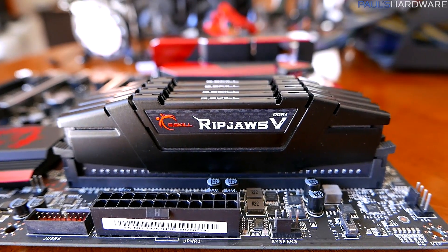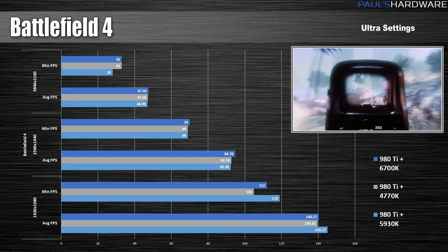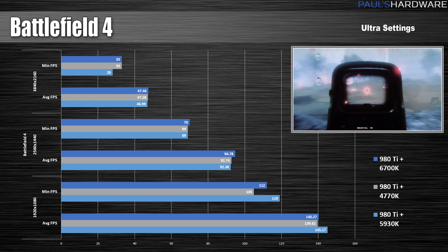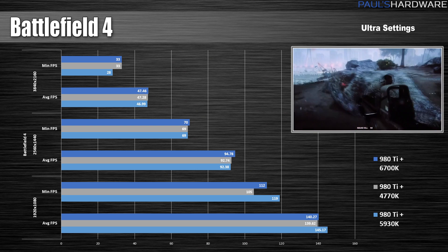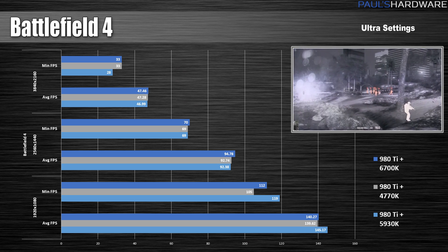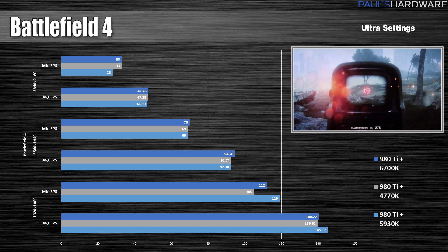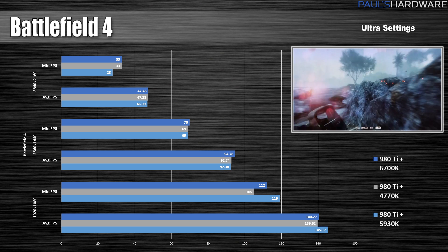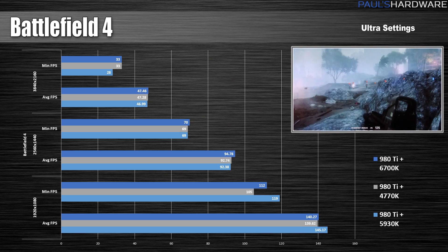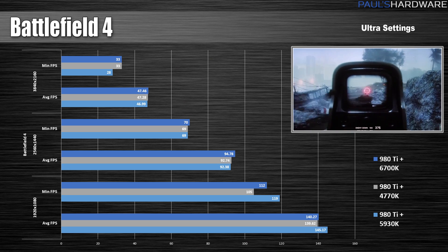Speaking of tests, let's look at some benchmarks. I'll talk you through these numbers, although at first glance it might seem like that's not even really necessary. We're looking at Battlefield 4, and if you look at those average benchmark numbers, you'll notice they're all pretty much the same — within about a 3% margin of error. The 5930K did get a little boost at 1080p, but whether you're gaming at 1080, 1440, or 4K, all these CPUs give you about the same gaming performance.